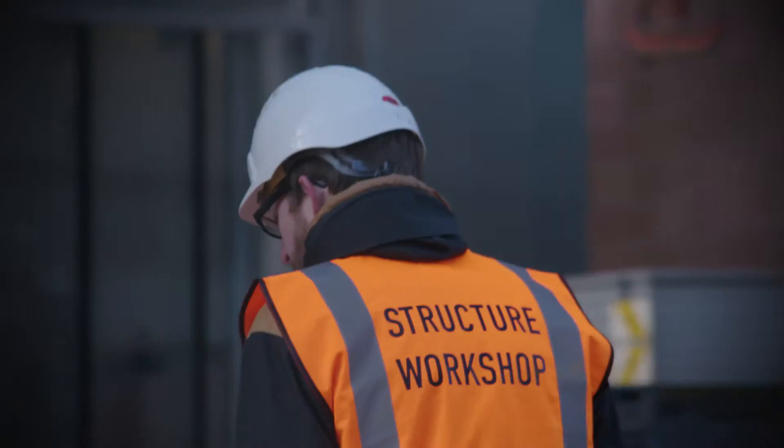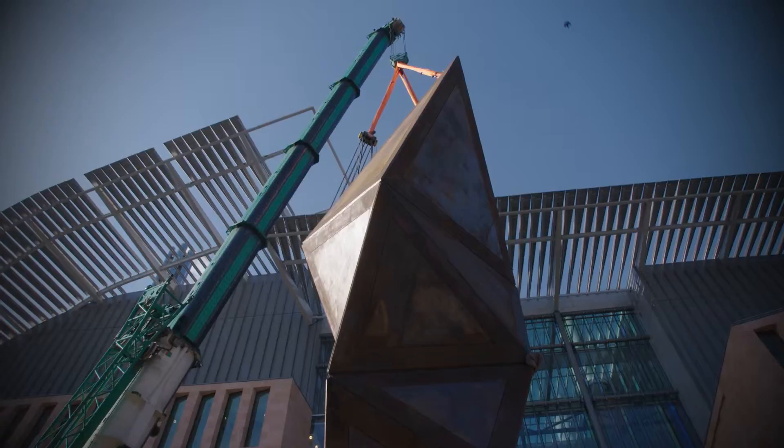Tomorrow you'll be able to walk straight up to it. It's really wonderful — it's the first time I've seen it upright. I'm really over the moon. It's such a great feeling.